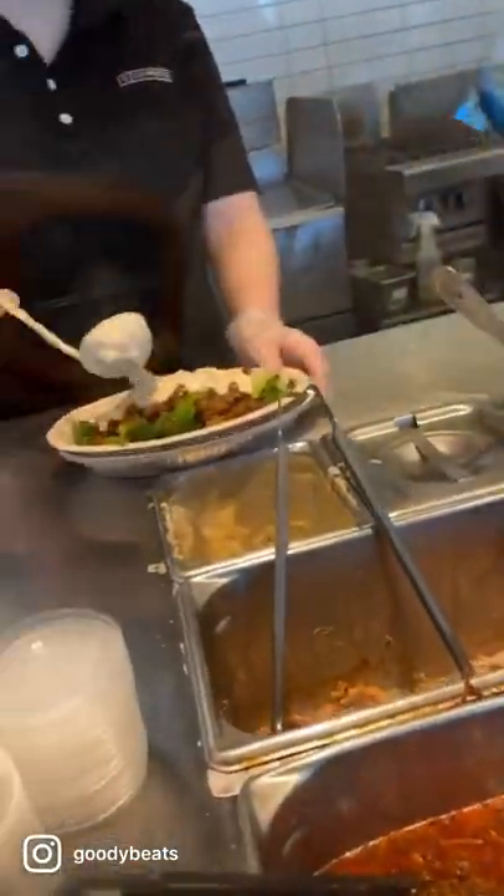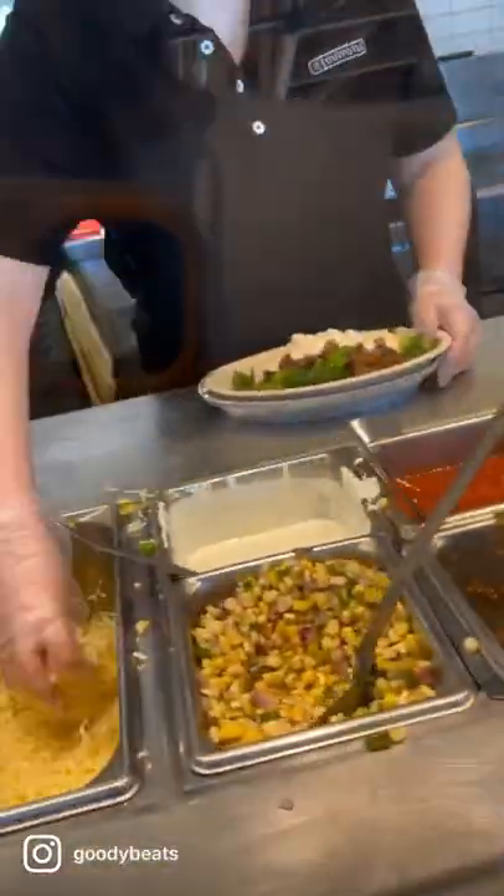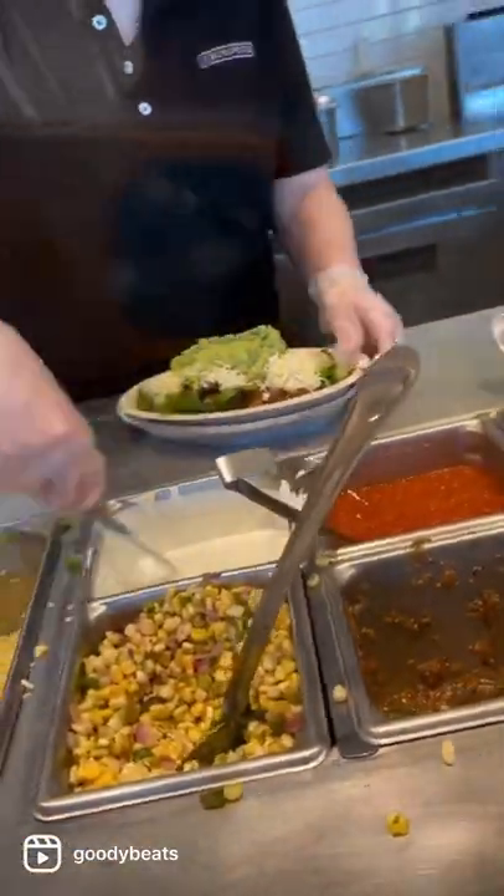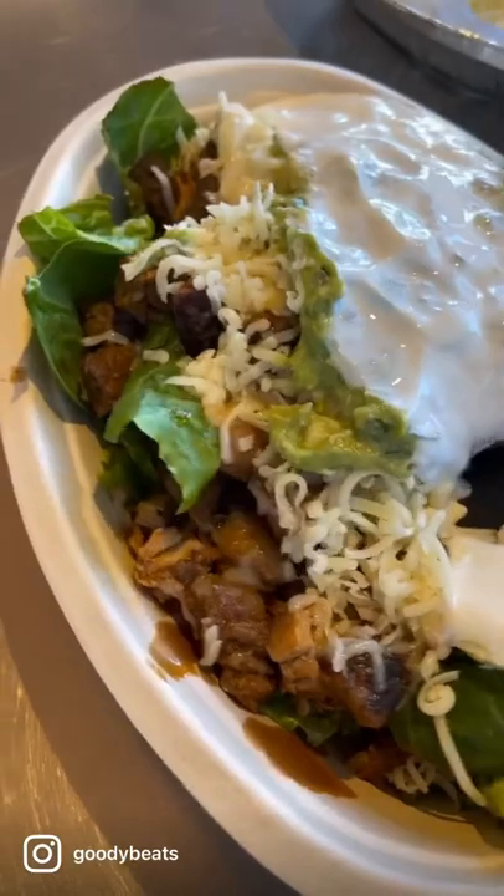Yes, you got to go with the queso. It's extra — who cares? It'll be more than worth it. I add cheese, guac, and yes, sour cream. That is how you order an epic, keto-friendly, low-carb Chipotle bowl.